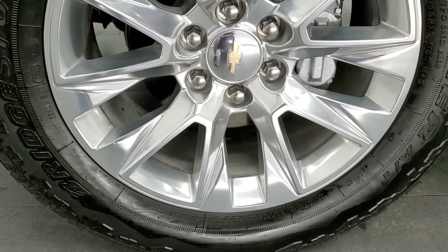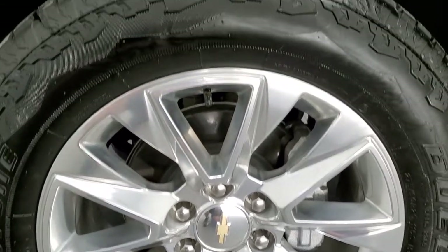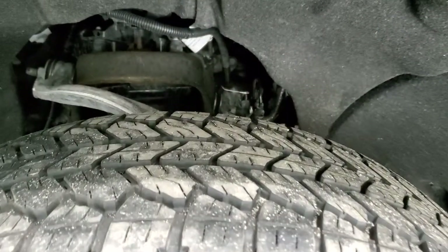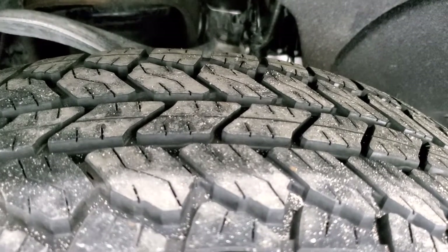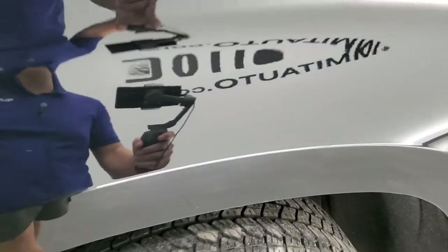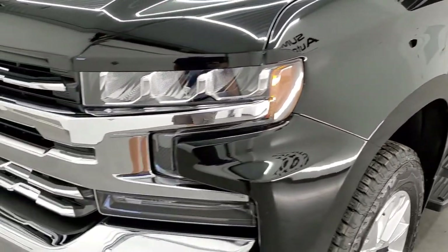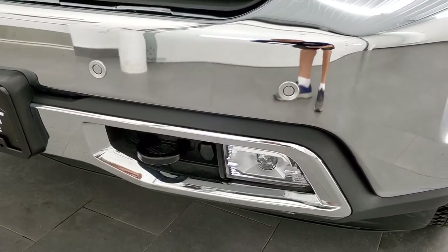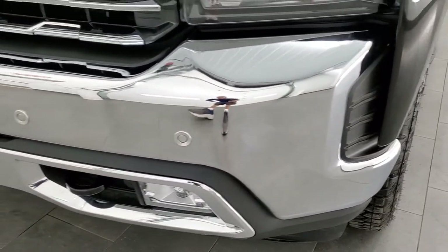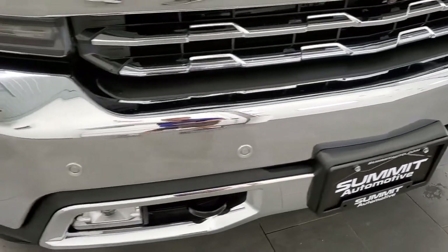This one comes with the 20 inch polished aluminum rims and it has Bridgestone Dueler 275/60 R20 tires. These tires have just about 80 to 90% tread left. The front fender is in excellent shape — I didn't see any dents or dings. It has the LED headlamps, LED running lights, and LED fog lamps. Front bumper is in excellent shape; I didn't see any major dents or dings.